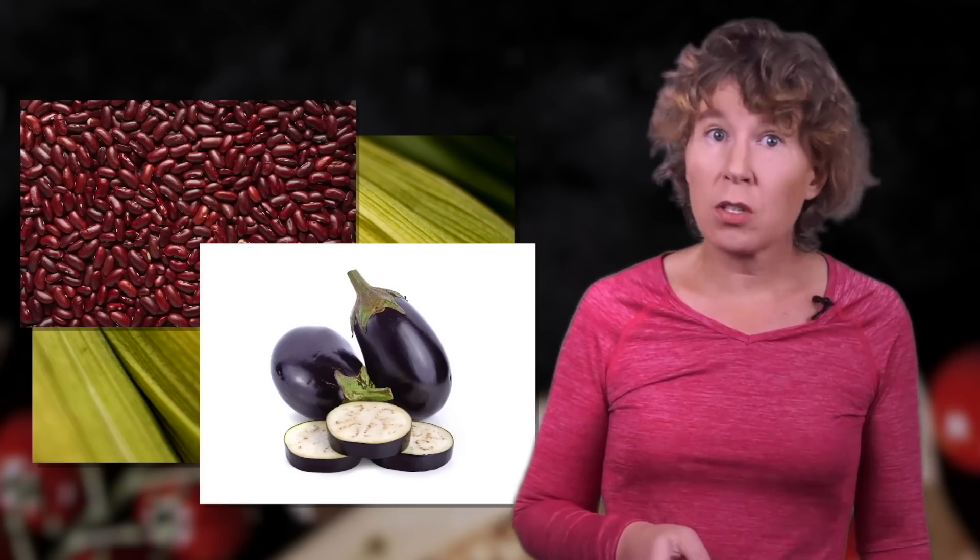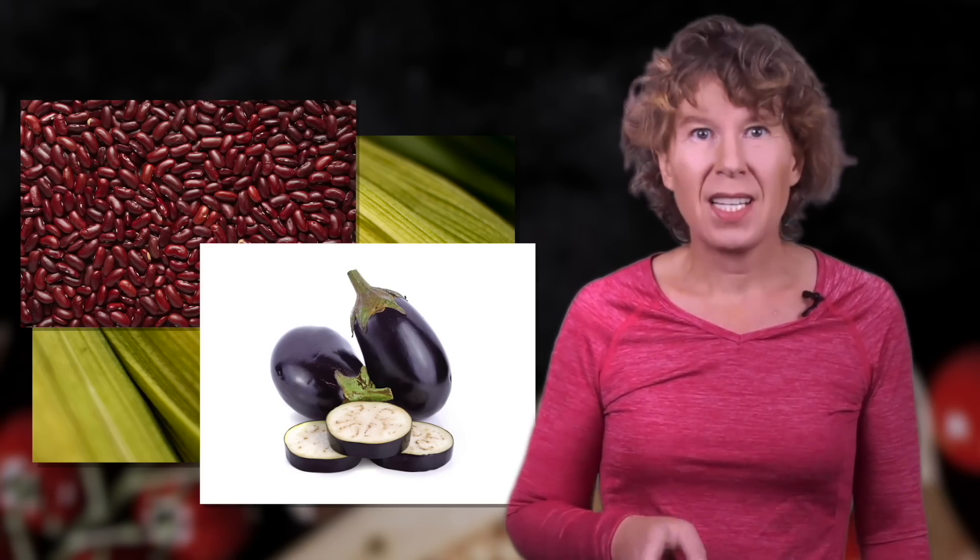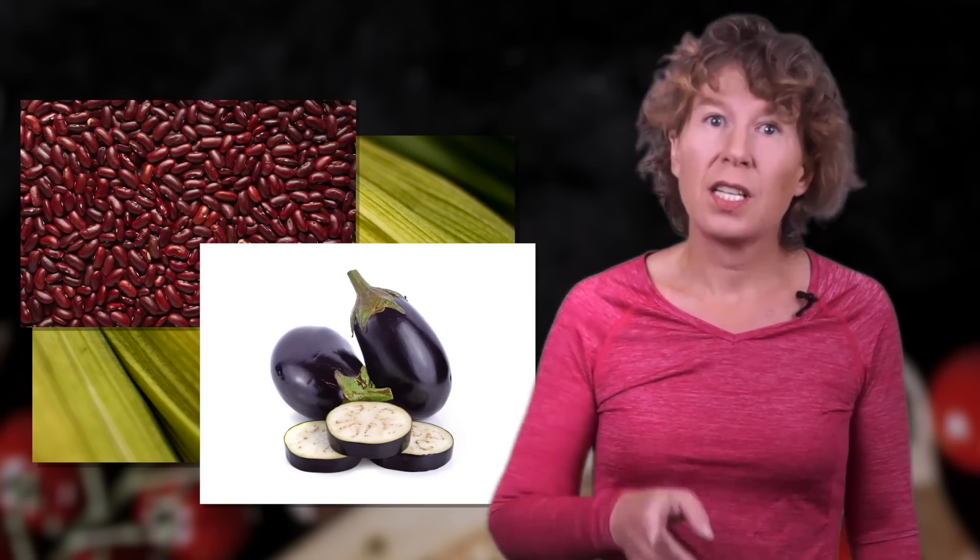Cooking starchy foods can increase the amount of available energy by more than 30%. If it just occurred to you that eating starchy vegetables raw sounds like a good idea, quite a few of them are toxic when uncooked. If there's some food you've never seen eaten raw before, there's probably a reason for it, so please be careful.